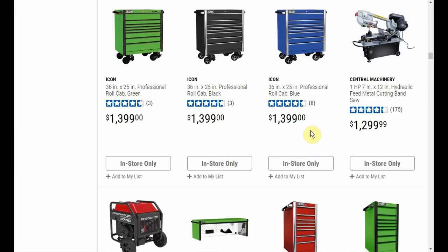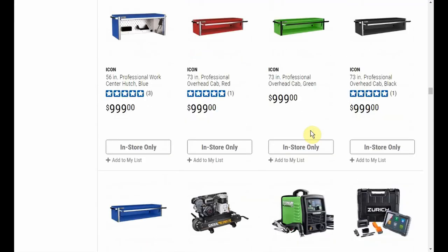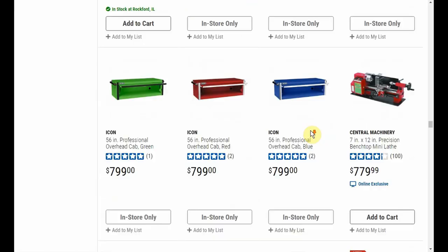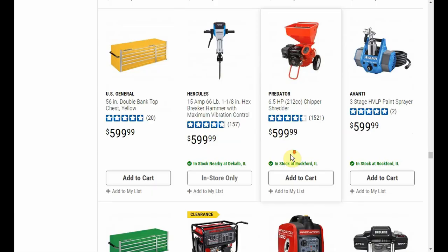I'll leave a link in the video description for this filter too if you just want to look at the more expensive things since they'll be the biggest discount. But really, so much of this stuff — they've jacked up the price so much that now that you're taking the 20%, you're just back to the price it used to be anyway. I was scrolling through this and they had the wood chipper, and it's up to $600. I bought it two years ago and I think I paid $399 or $349 for it — it definitely started with a three, and now it's about to hit six. So don't tell me inflation — inflation is not double.